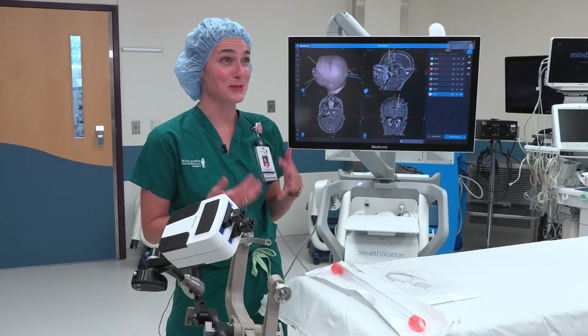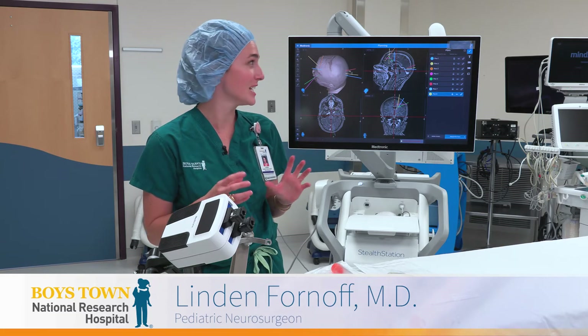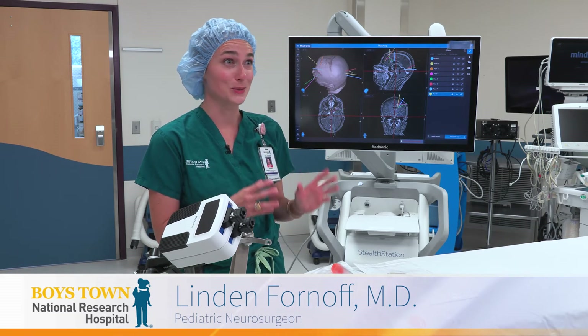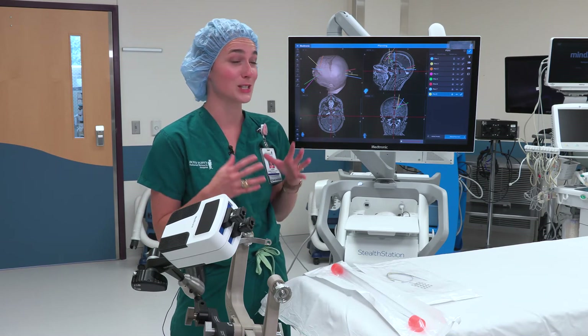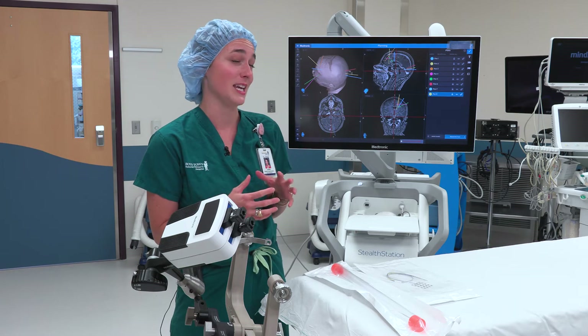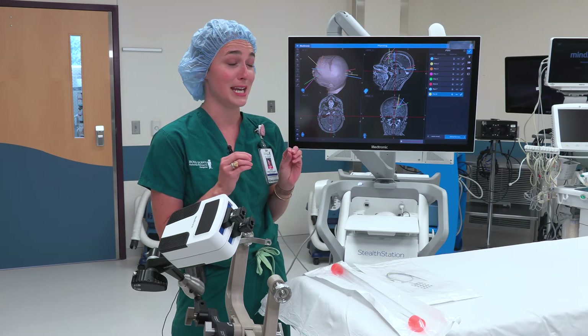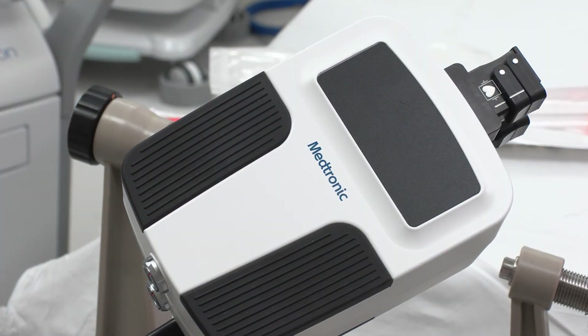In neurosurgery we like to be extremely precise because there's not a lot of wiggle room for imprecision. The areas that we work in are super important to who the person is — their strength, their sensation, their memories — so we really want to be as accurate as we can. This robot really allows us to pinpoint within a millimeter or under a millimeter the exact location that we want to go.